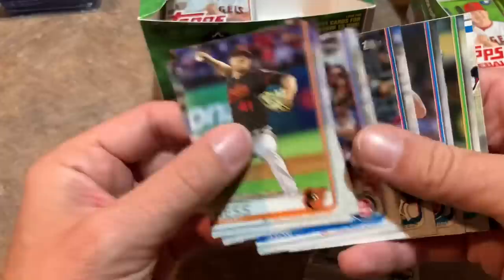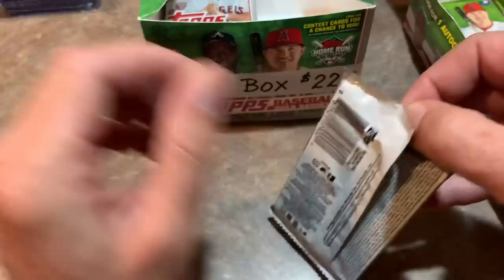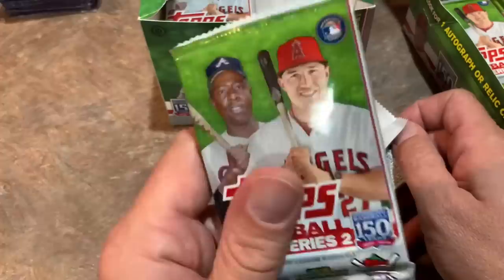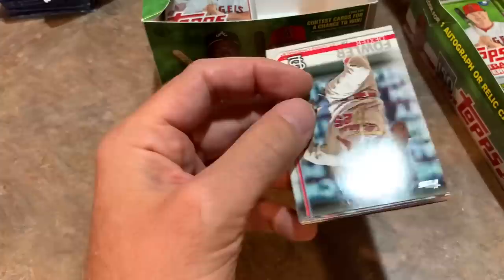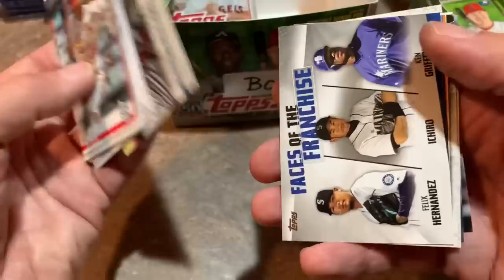This is the last one — I'll save the rest of these packs for a future opening. Actually I tossed one into the giveaway pile. If you'd like to win this pack, which probably has a Tatis the way things have been going in this hobby box opening, subscribe to my channel, turn your subscription to public in your settings so I can see you're subscribed, like this video, and leave a comment. This will be prize number eight that we're giving away tomorrow. Check us out for Allen and Ginter tomorrow. There's a Ken Griffey Jr. Faces of the Franchise card. Looks like I'm not going to get my Tatis. Ian Happ having an awesome season.